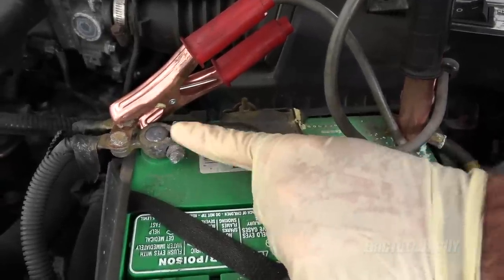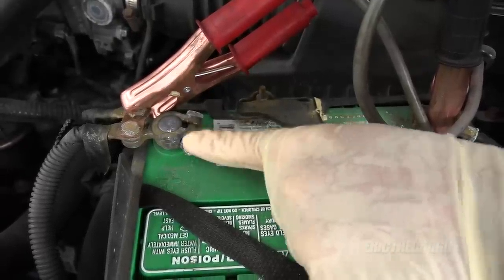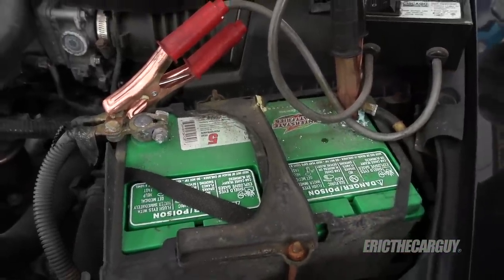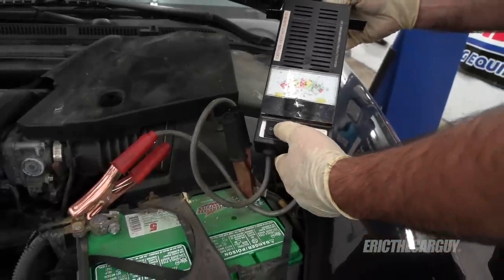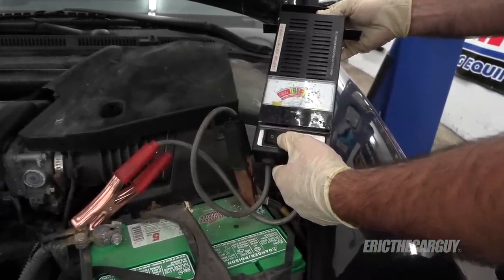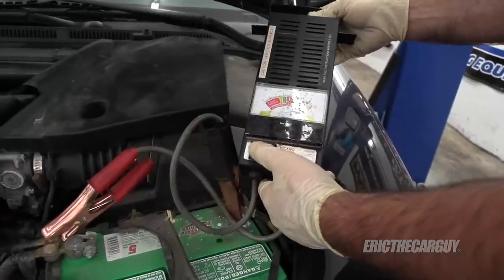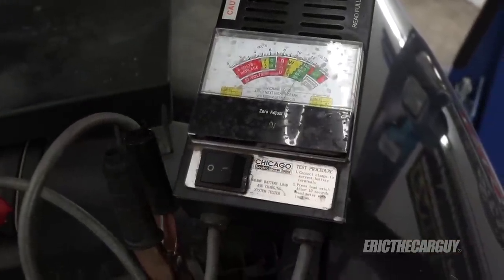Whatever shop replaced the original battery terminal on this car with one of these aftermarket terminals — stop it. I freaking hate this crap. It'll corrode and cause a bad connection. As far as the battery goes, I put this on a trickle charge for a day and it's showing 10.5 volts, so the battery itself is good.